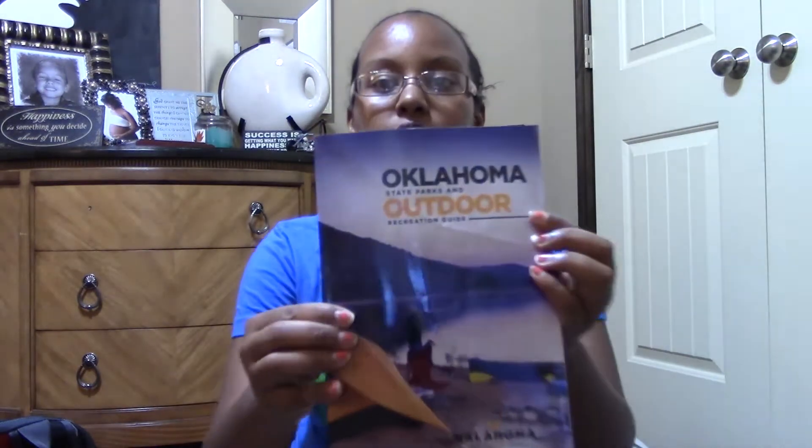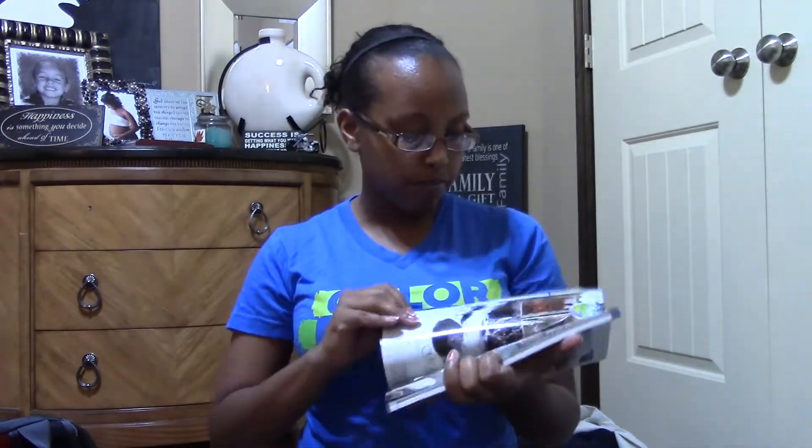Right now our goal is to hike Oklahoma. So we have, first and foremost, our Oklahoma State Parks and Outdoor Recreation Guide that we use. And no matter what state you're in, if you go to usually your travel and tourism center, they'll have one of these books — they have literally all the state parks in them.